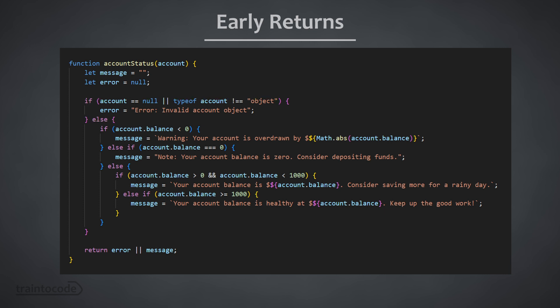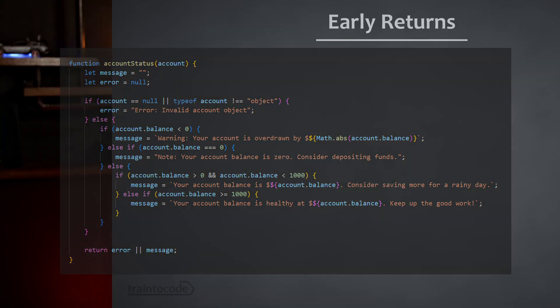This is bad because it messes with the stack trace of the error object, but that's off the point. Early returns encourage breaking down complex logic into smaller, more manageable pieces, and that makes your code more readable, more maintainable, and less prone to errors. It also allows you to handle exceptional cases or edge conditions promptly, and that reduces the need for nested if-else statements and generally improves code readability.